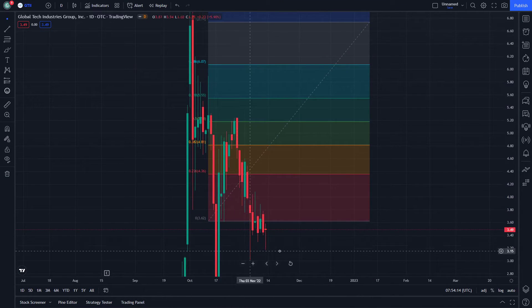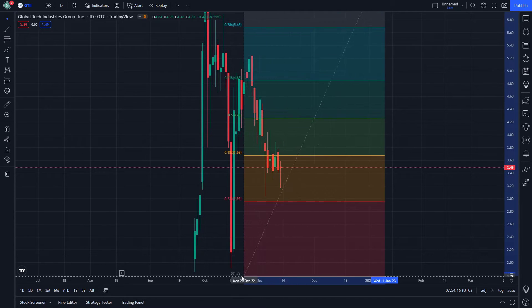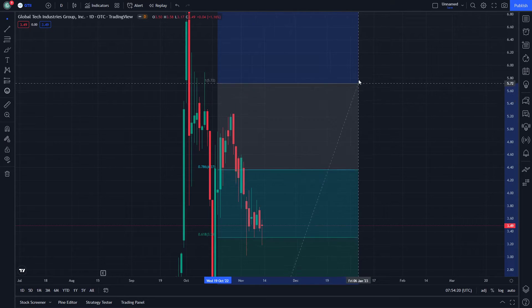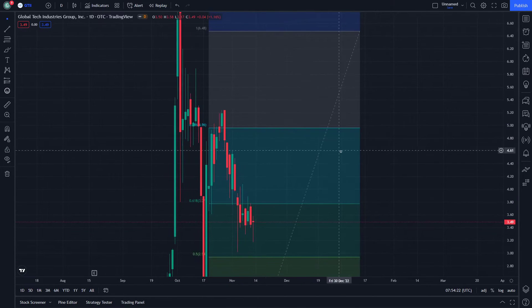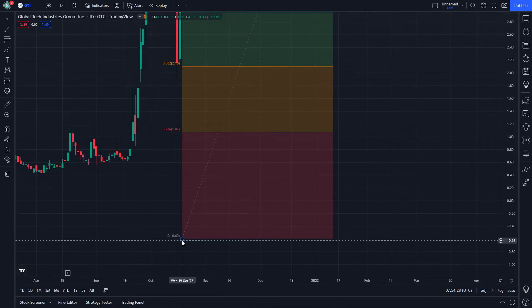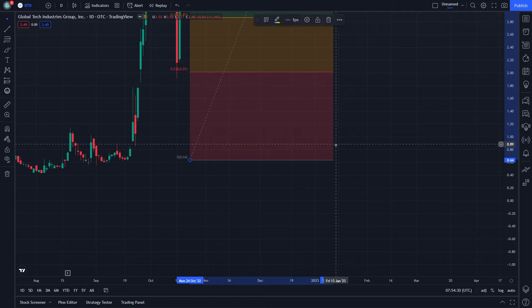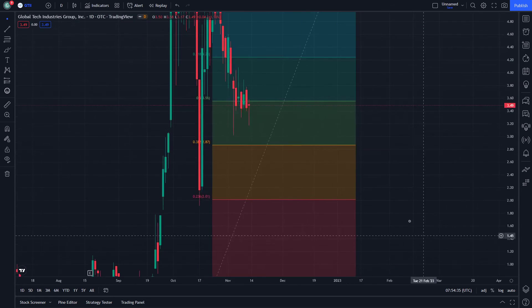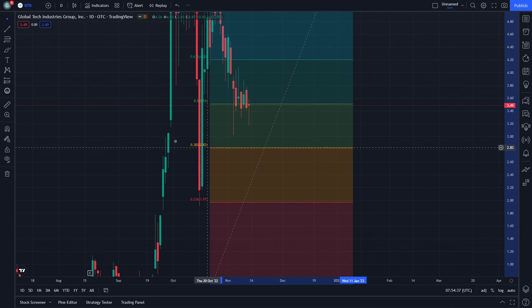We can calculate the number of financial levels that can be noticed. It has about one, two, three, and there are maybe one or two financial levels remaining that can be done on GTII. Hope you benefit from this video.